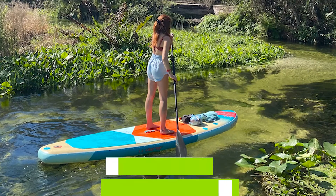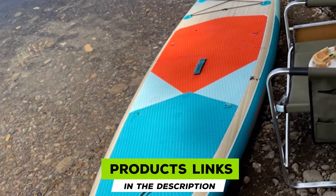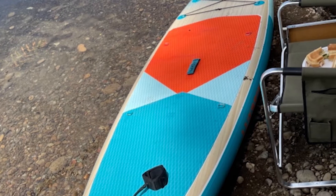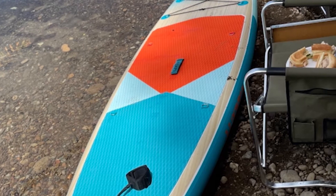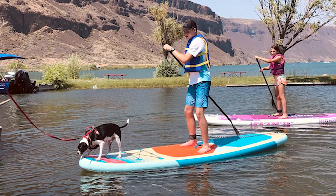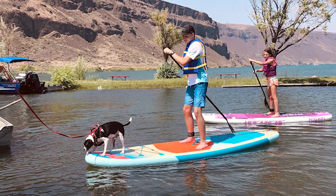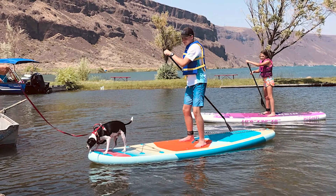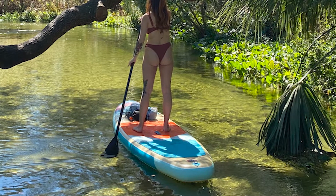At number three we have the Hype Inflatable Stand-Up Paddle Board, probably the best-looking paddle board on our list — but being attractive is not the only reason to buy it. Whether you've never stepped on a board before or are a seasoned pro, you'll find this SUP to your liking. When inflated, the rigid design is very similar to a traditional hard foam board.